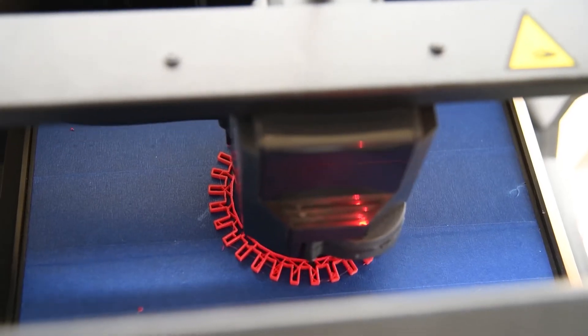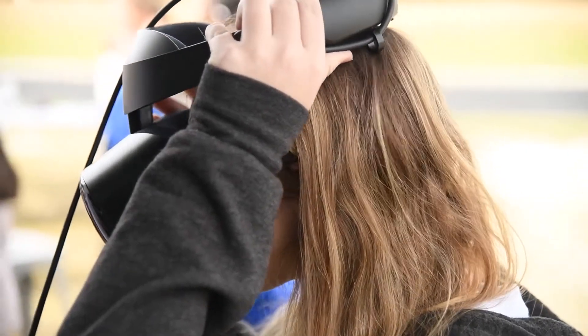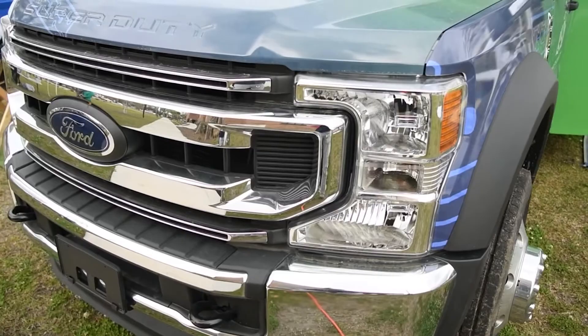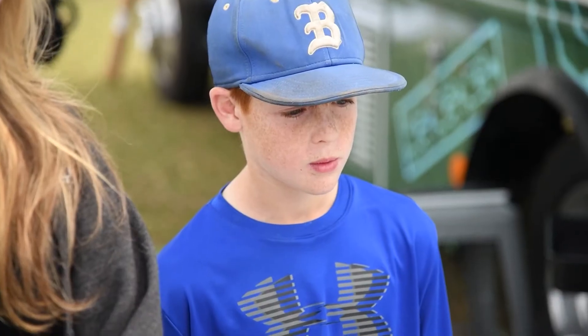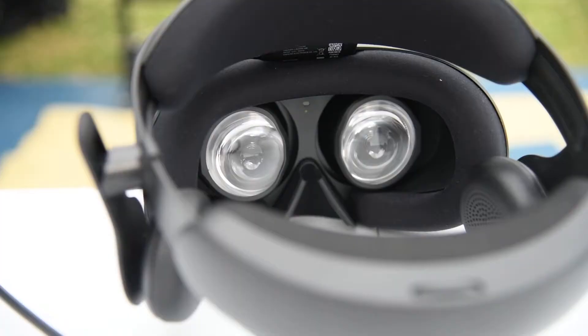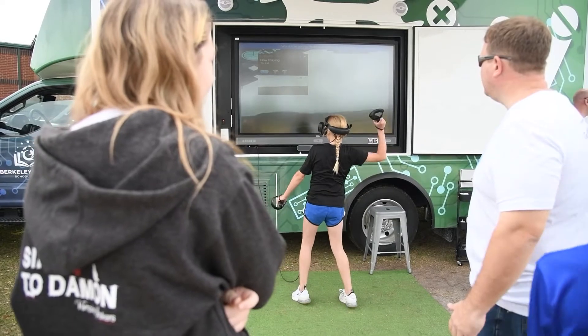I'm thrilled. We've been waiting for two years for this — to be able to unveil our ITO: Innovative Technology on Wheels. A short name for that is ITO. Can everyone say ITO? Today you're going to get to experiment with a lot of different types of technology. We're going to divide you up into small groups and we hope everyone has fun.